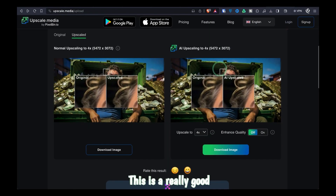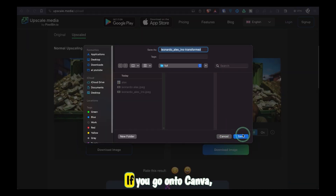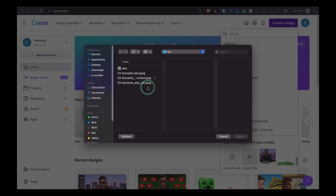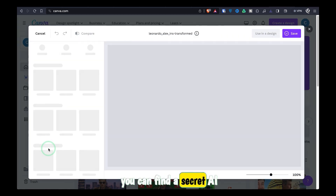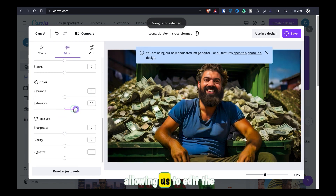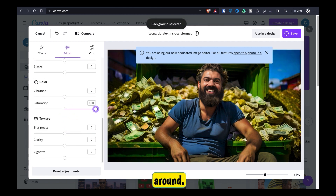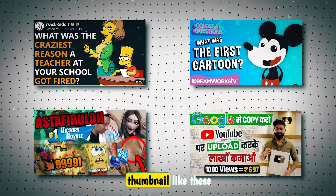This is a really good thumbnail already, but we can do some slight edits to take it from good to great. If you go onto Canva and upload your image, click edit photo — you can find a secret AI tool that lets us separate the foreground from the background easily with one click, allowing us to edit the main object and the background independently by moving sliders around. Say goodbye to Photoshop. If you want to add text, you can also use Canva, but it's important to not overcrowd your thumbnail.